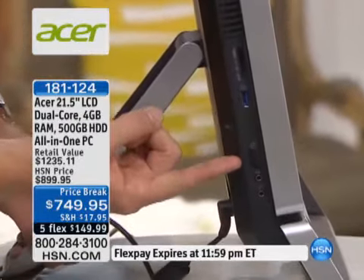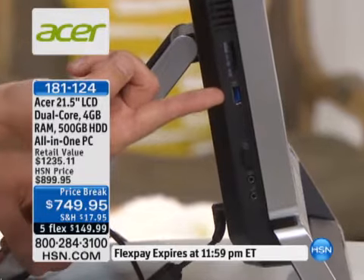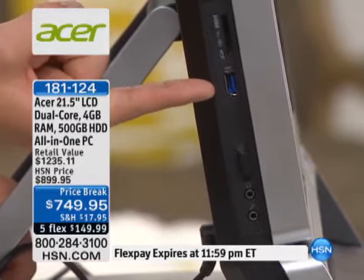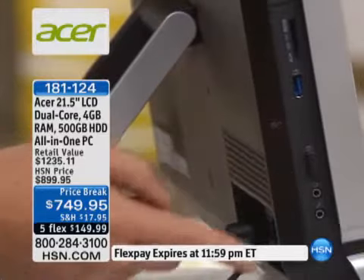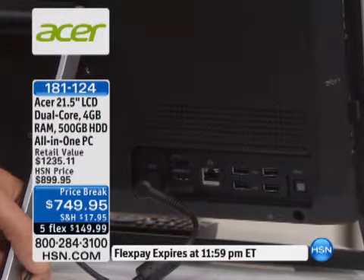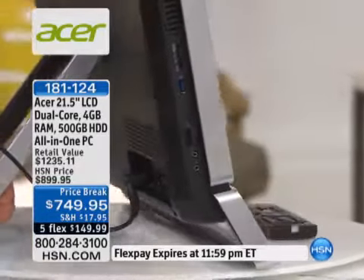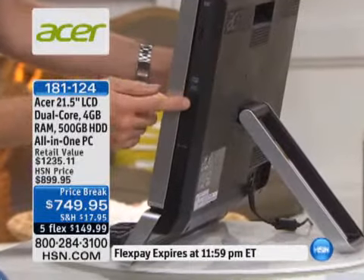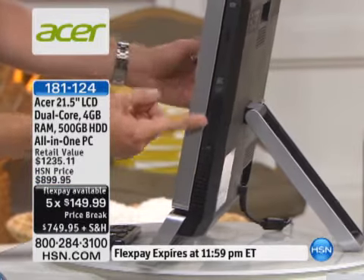There are multiple ports available on here. You have a 5-in-1 card reader, multiple USB ports. There's actually a USB 3.0 port — you can see the little blue piece of plastic in there — and this is 30 times faster than the older version. On the back side, there are more USB ports, an Ethernet connection, and an HDMI output. So if you want to plug this into your high-definition plasma or TV, keep in mind there's just that one cable. On the other side, you have your DVD and CD burner combo — making a DVD movie takes only five minutes, and only two minutes for a CD.